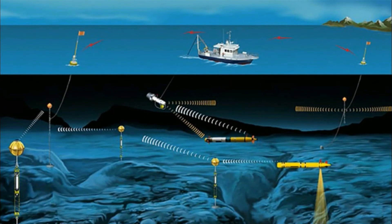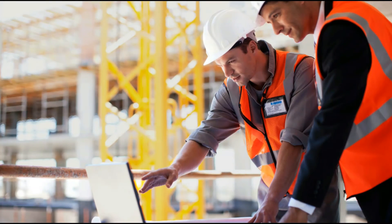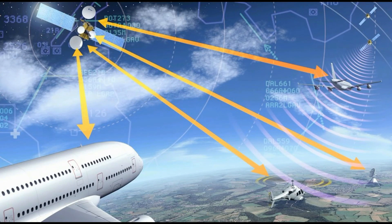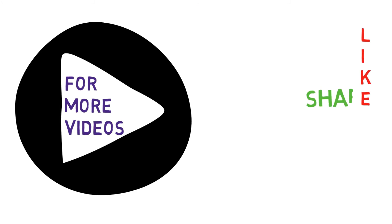As mentioned, LiFi can be used anywhere a light source is available. Its applications include underwater communications, the health sector, general internet access, safety and management, aviation, vehicle and transport, and even toys. For new videos, please share, like, and subscribe.